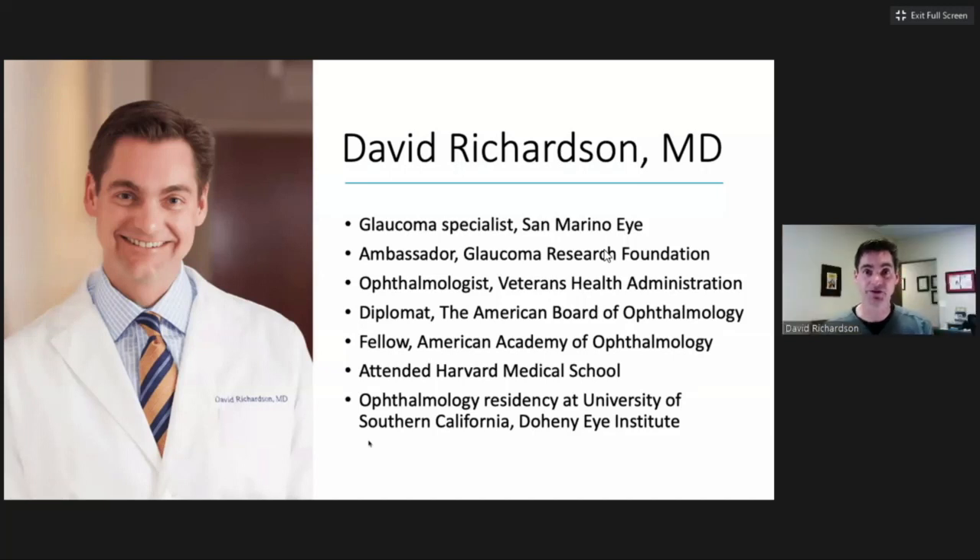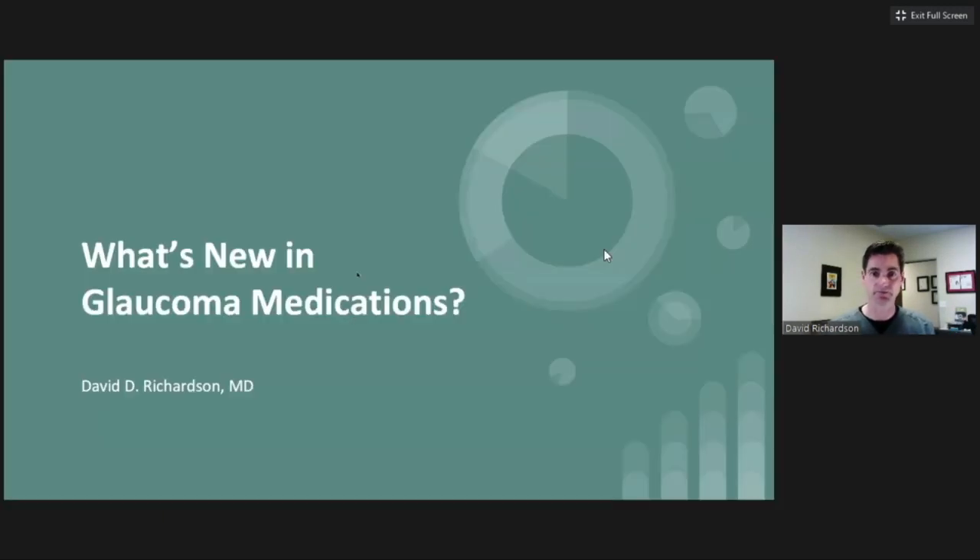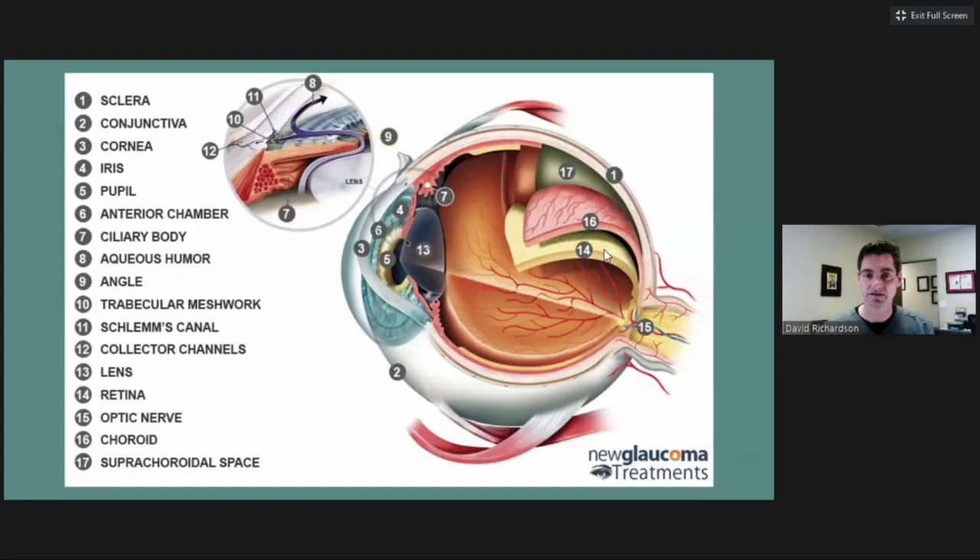Welcome everyone, and hopefully this will be an informative hour for you. Before I go over the medical treatment of glaucoma, I think it's important to take a couple of minutes just to introduce intraocular pressure and aqueous fluid, because these are intimately related to what we're going to be talking about.